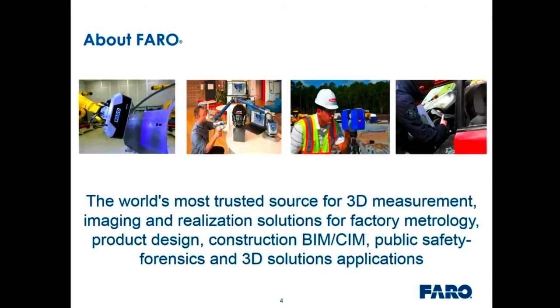Faro Technologies is the world's most trusted source for 3D measurement, imaging, and realization solutions for factory metrology, product design, construction, BIM/SIM, public safety, forensics, and 3D solutions applications. I'm the Director of Product Management for Factory Metrology, and today we'll be focusing on tracker applications in factory metrology.